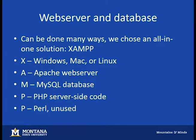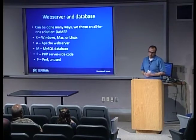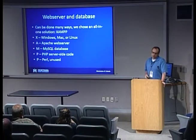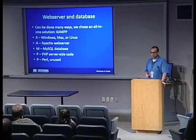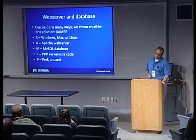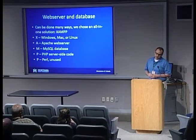You can set up the web server and database in many ways. We chose an all-in-one open source program called XAMPP, which bundles everything you need to host a website like this. XAMPP runs on any popular platform and includes a web server, MySQL database, PHP server for server-side code, and Perl — though we don't use Perl. The advantage is that the different versions of all these programs are made to work together, so you're guaranteed a more reliable outcome than hacking it together yourself.